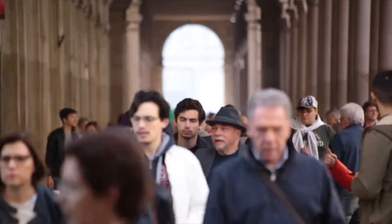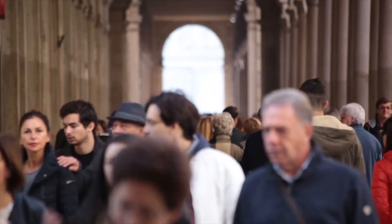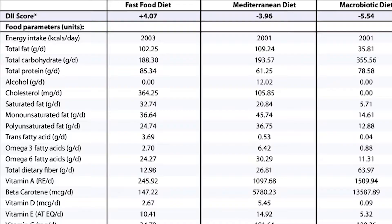Some of these studies have applied scores to foods based on the antioxidant, vitamin, and mineral content. By using this scale, they have been able to create something called the inflammatory index to help systematically score diets and various foods, and more clearly analyze how it affects various populations. Here is one example of how the scores turned out when comparing a fast food diet to a Mediterranean and macrobiotic diet.